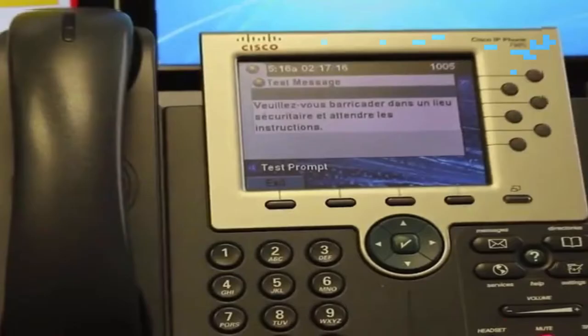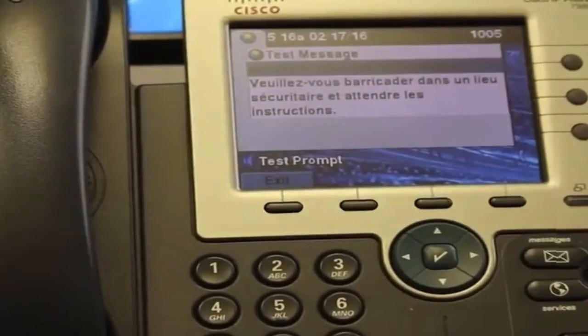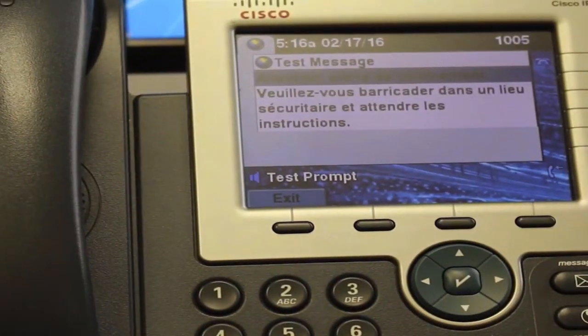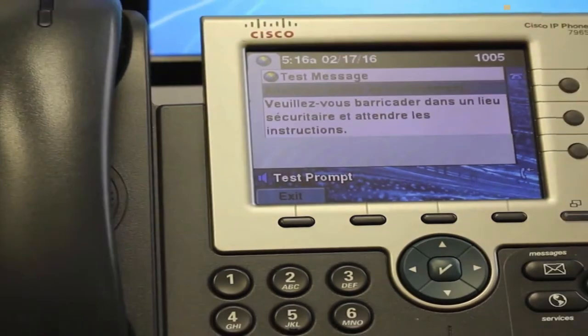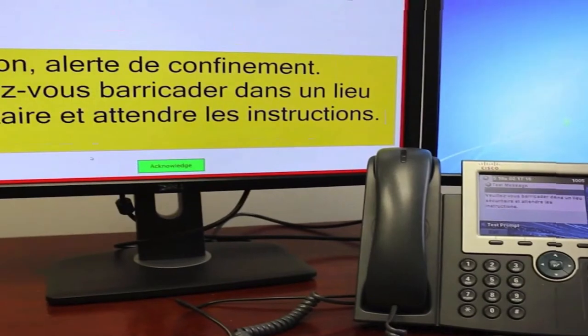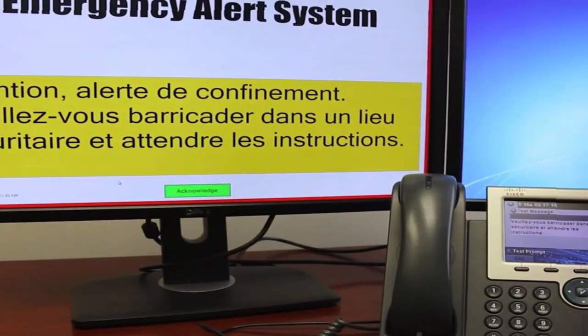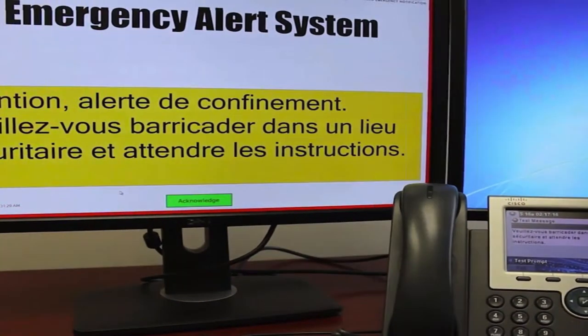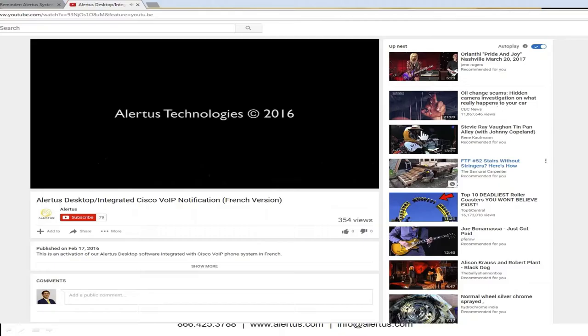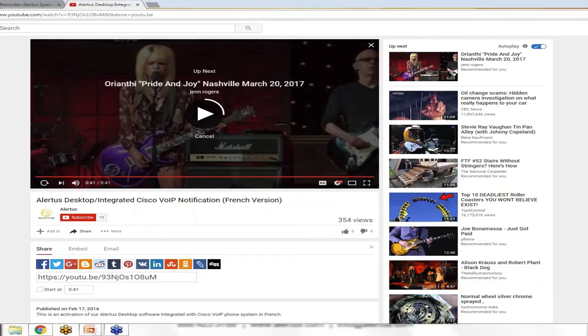Here is a quick video demonstration of the international multilingual capability. The Cisco phone announces in French: 'Attention, alerte de confinement. Veuillez vous barricader dans un lieu sécuritaire et attendre les instructions.' — 'Attention, lockdown alert. Please barricade in a secure location and await instructions.' The Cisco notification supports displaying and announcing content in multiple languages.